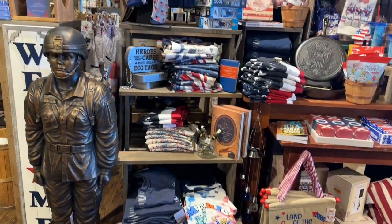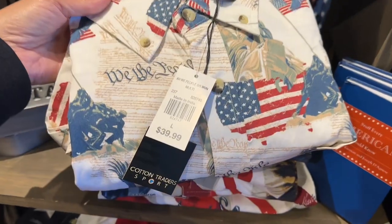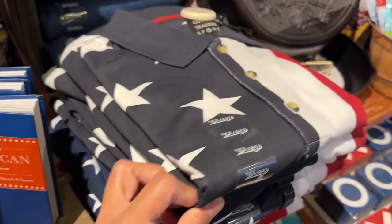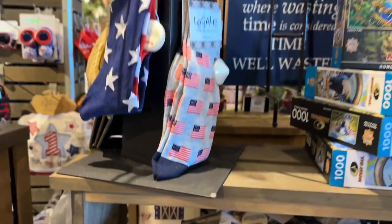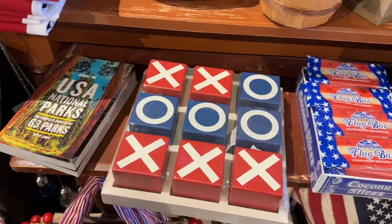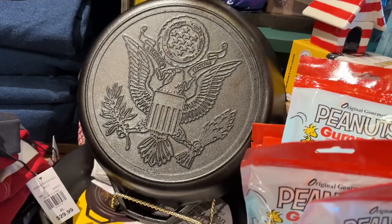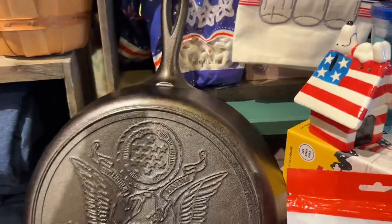As soon as we enter, you can see all the 4th of July merchandise. Check out this button-down man shirt with a flag. They also have this one with the stars and stripes. They also have socks, tic-tac-toe game, and this Liberty Bell skillet, which is super, super heavy.